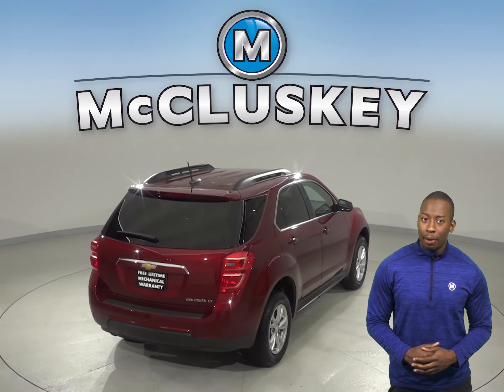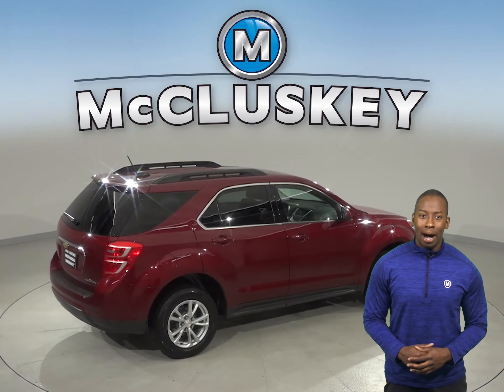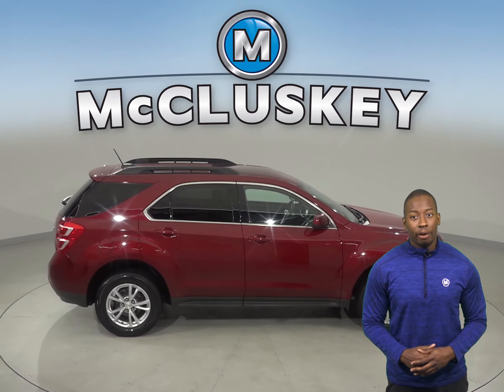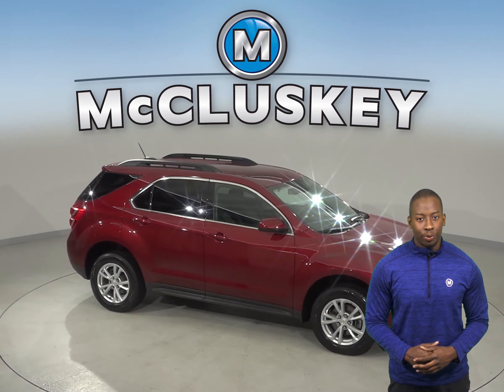We'll even help maintain this vehicle with our free lifetime mechanical warranty for as many years and as many miles as you own it. See if this SUV is the one for you with our free 48-hour test drive. We know you're going to love this Chevrolet Equinox.